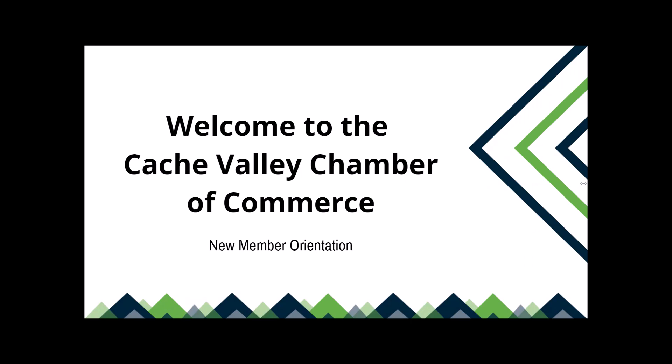Hi, this is Jason, the membership director here at the Cache Valley Chamber of Commerce. This is the new member orientation — talk about how you can get involved quickly with the chamber.